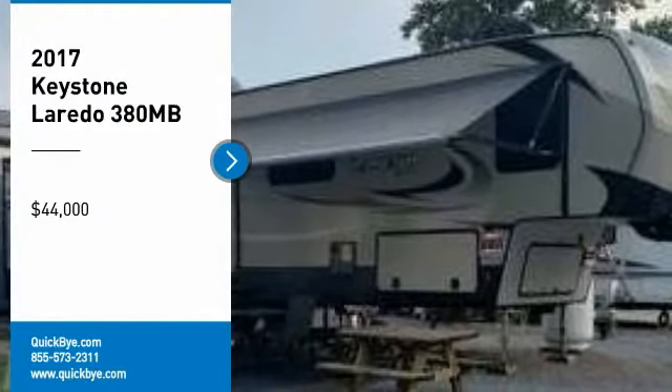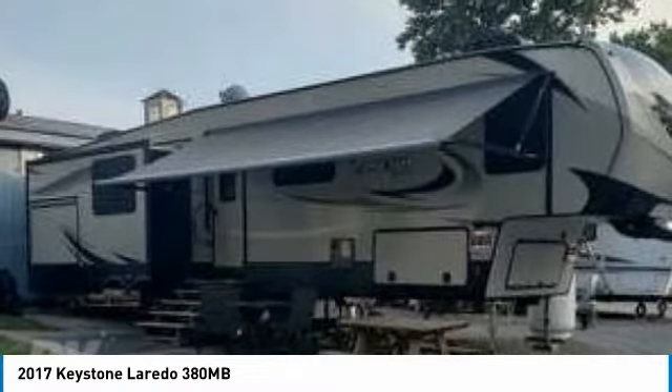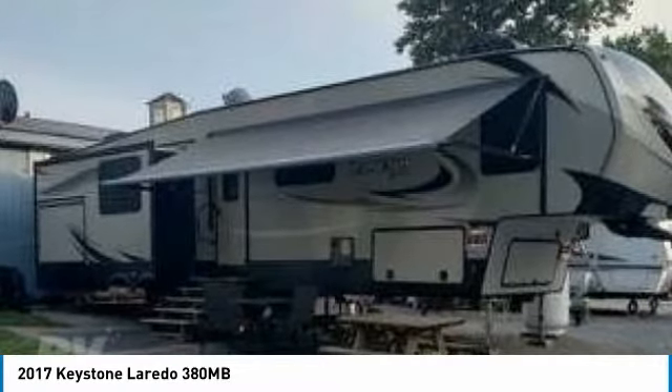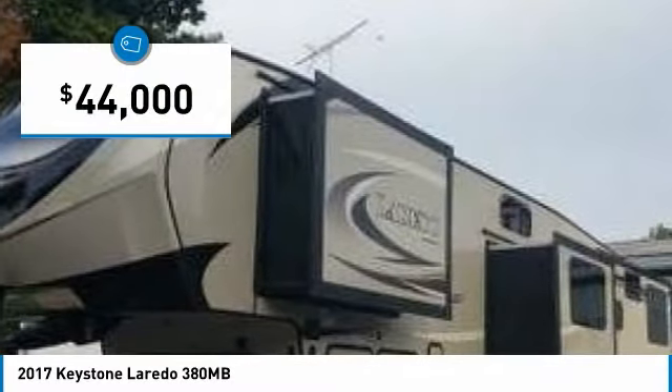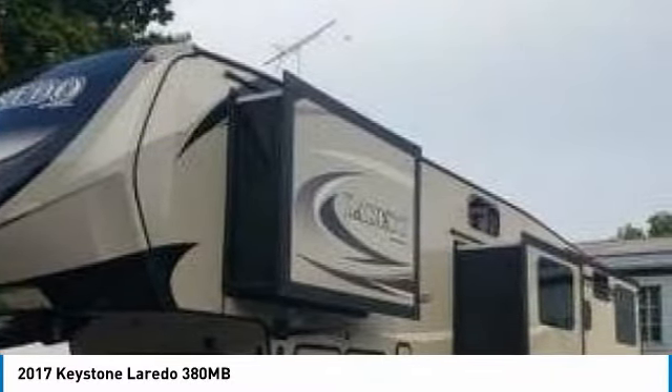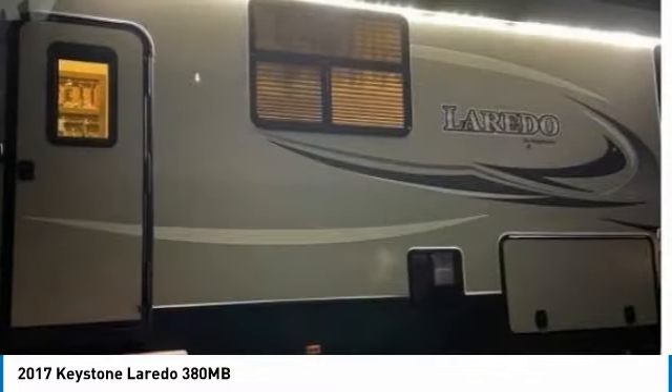2017 Keystone Laredo 380 MB for sale in Ronks, Pennsylvania 17572. Get ready for your next adventure with this 2017 Keystone Laredo 380 MB. This luxurious fifth wheel is 41.5 feet in length and features a charming floor plan that can comfortably accommodate up to 10 guests.